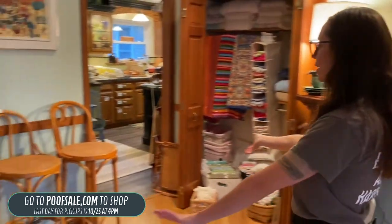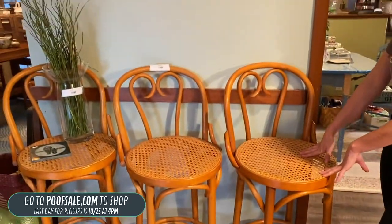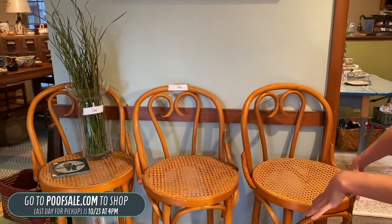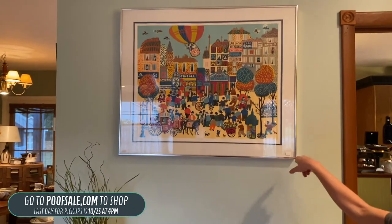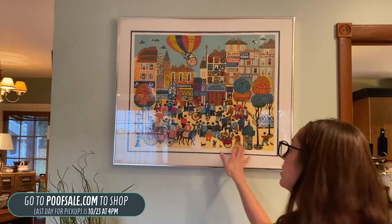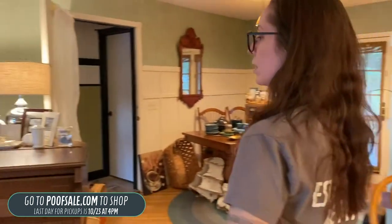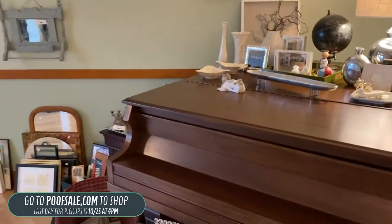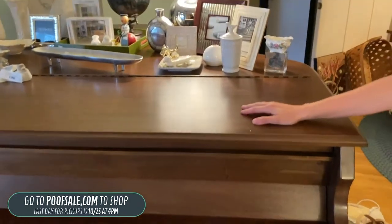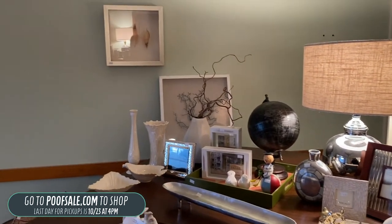Coming over here, I love these high-top bar stools with cane seats. These are $160 and come with all three — they are on poofsale.com, along with this pretty glass accent vase. This piece here is not listed. All of the art here is a little bit warped, so we did not list much of it online. Over here we have a lot of modern decor on top of the piano. The piano is still here — we did not sell it last time — and it is free if anybody wants it, just the cost of moving.